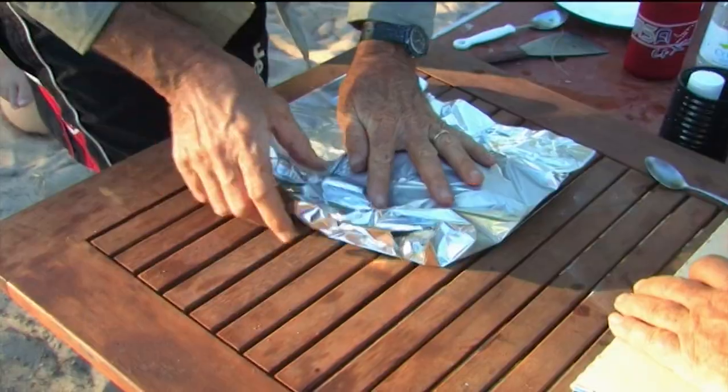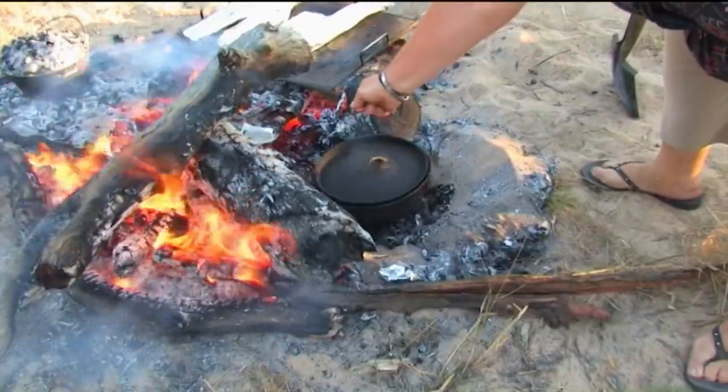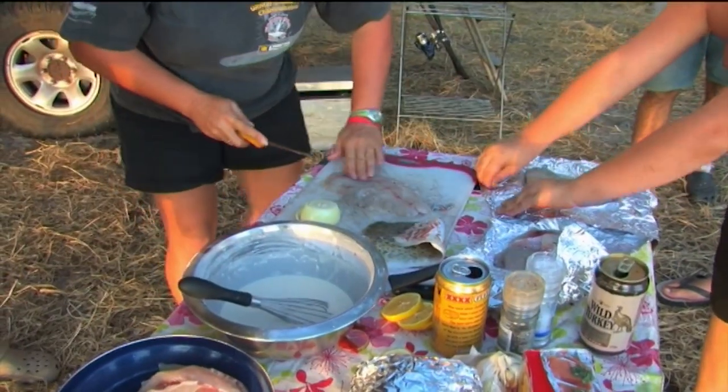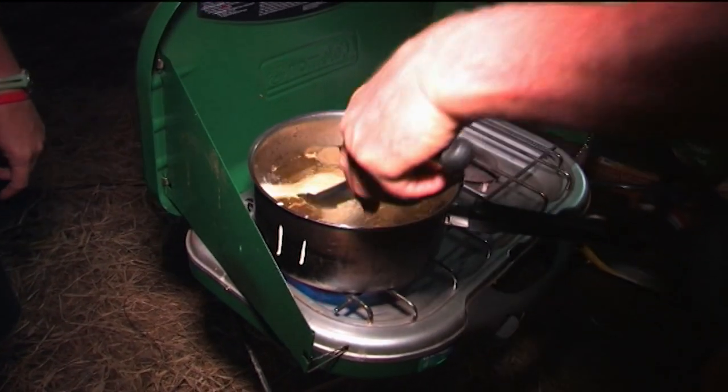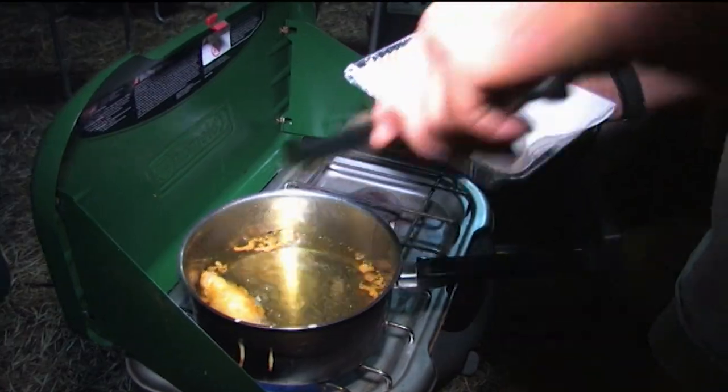Meanwhile, back at camp, fish was being prepared in a variety of styles, from baking in foil to poaching in a camp oven and deep frying in batter. It was a fitting way to end a great day on the Cape. Another day in paradise.